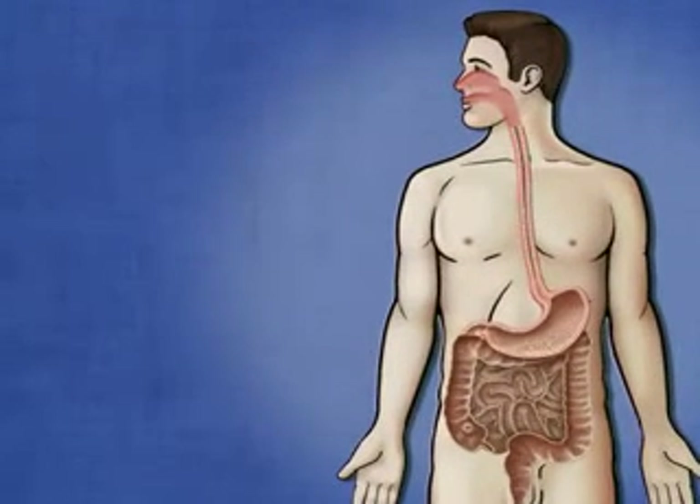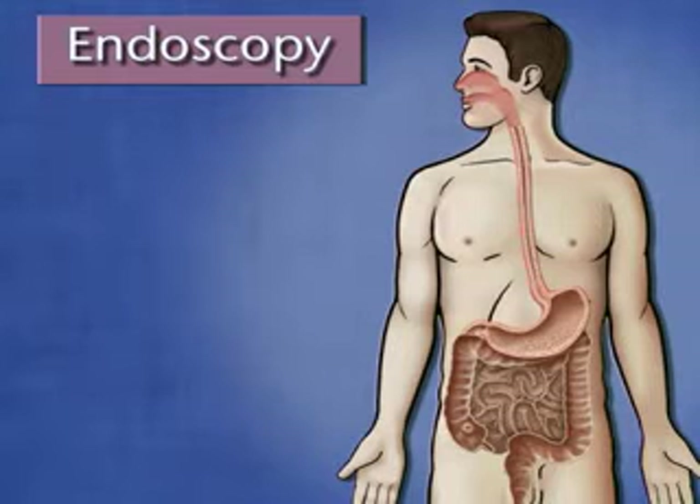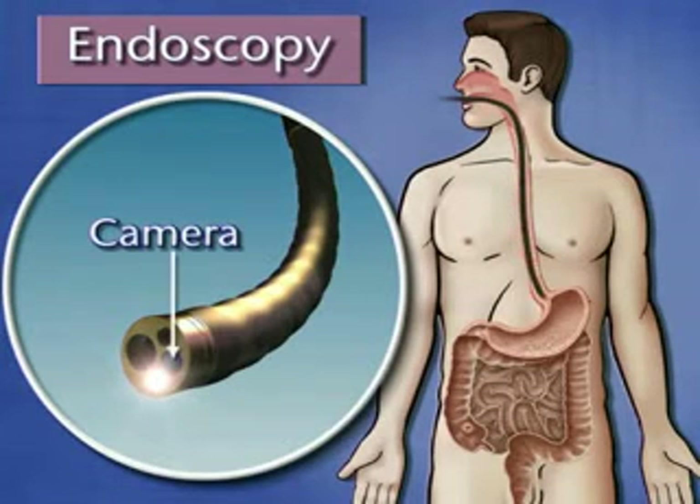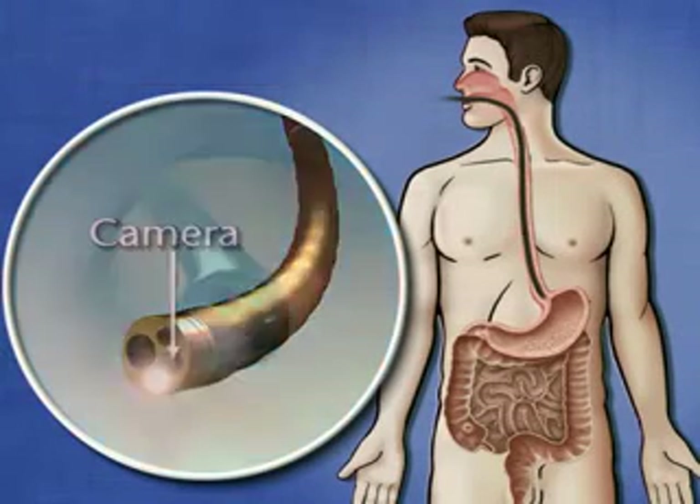Another common test is called endoscopy. Endoscopy is a procedure where a small, flexible tube is inserted through your mouth and into your esophagus. This tube also has a camera attached to it, so your doctor can look for problems in your esophagus and stomach.